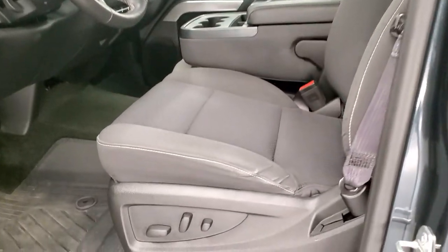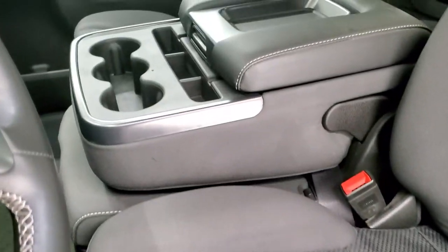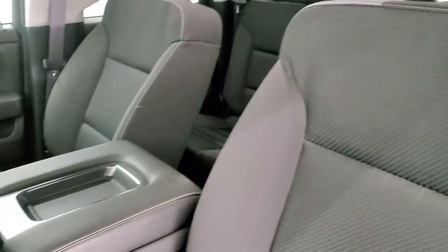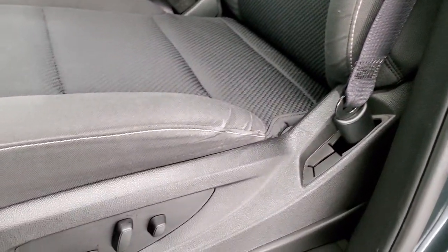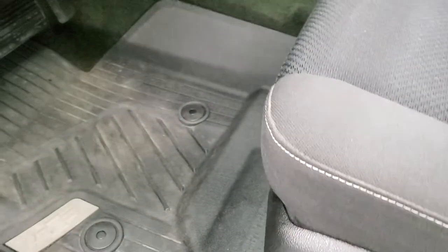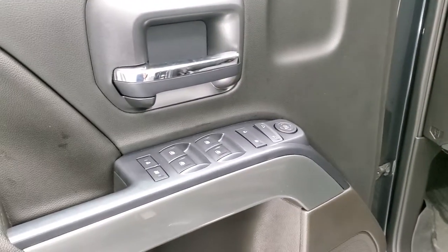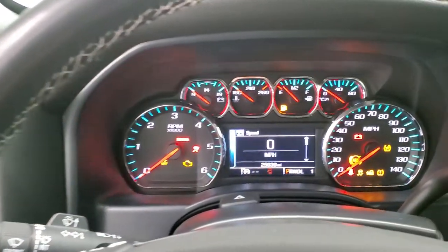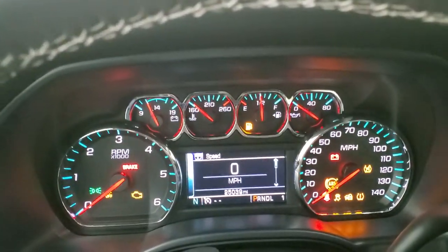Inside, the LT1 package gives you the black cloth interior. You do get the 40/20/40 split bench seating — there are no rips or tears on the seats, and this is how this truck came in. You get the power driver's seat, factory all-weather floor mats, auto headlamps, turn-out four-wheel drive, factory brake controller, power windows, power locks, and power mirrors.